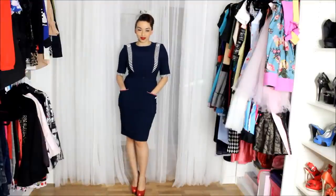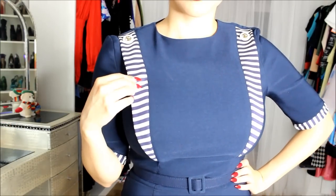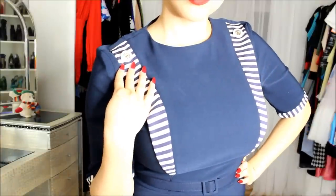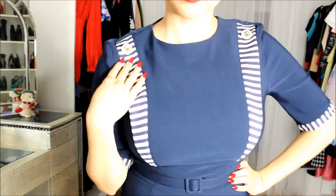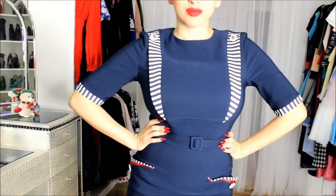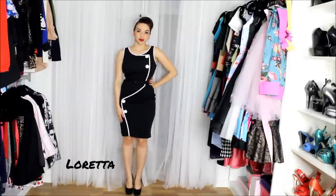It has pockets and nautical striping up on the sides of the shoulders, as well as little nautical buttons. There are a lot of cute simple details that add to the dress, and it does come with a belt.